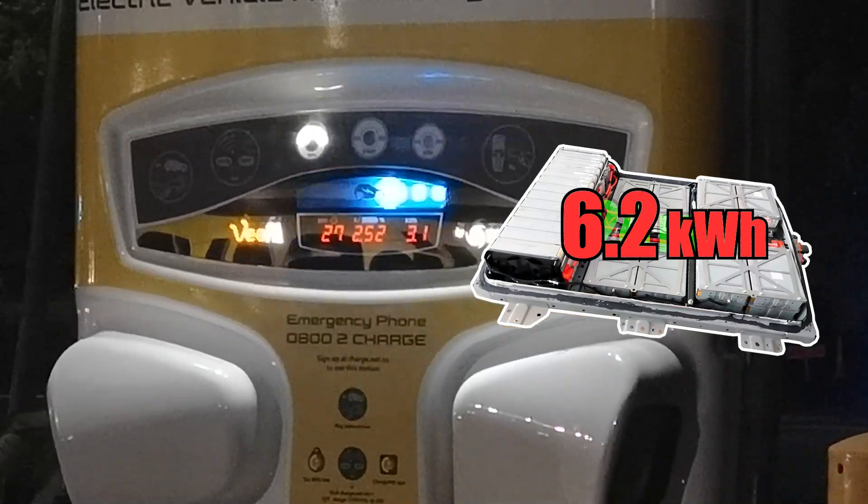6.2 kilowatt hours — that is tiny. That's half the size of the battery I'm putting in the Beat, so range is going to be no problem at all. Anyway, thanks for watching and I'll see you guys next time in a video with the Beat, hopefully. Okay, bye!